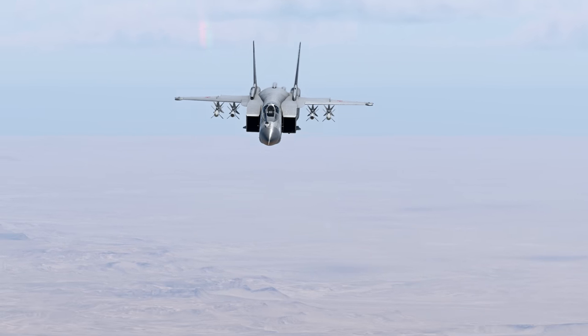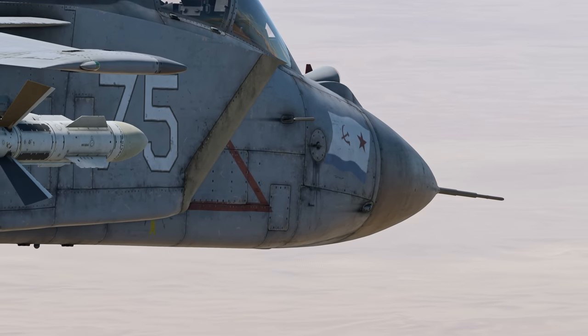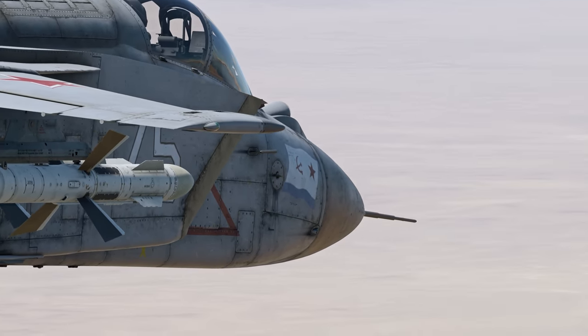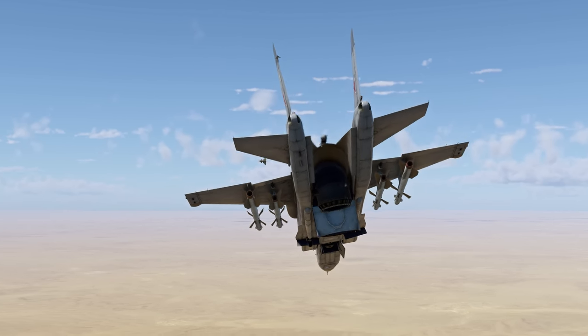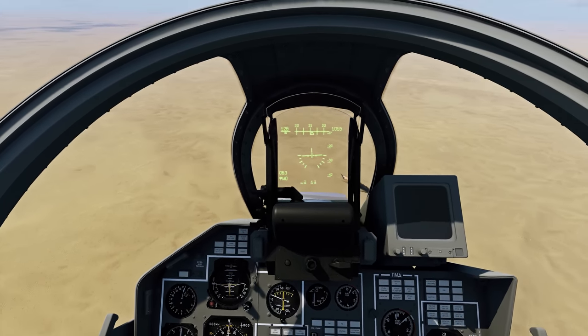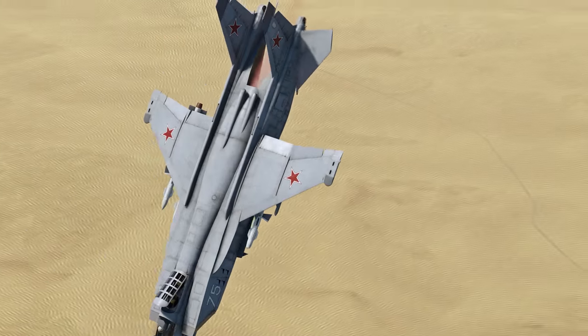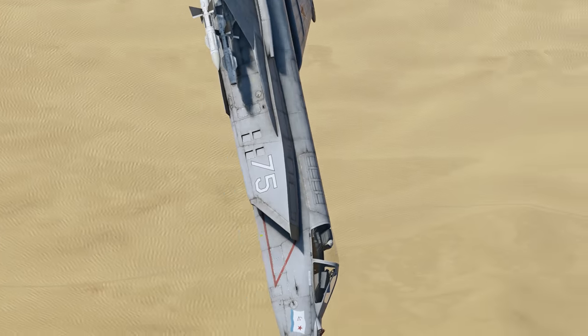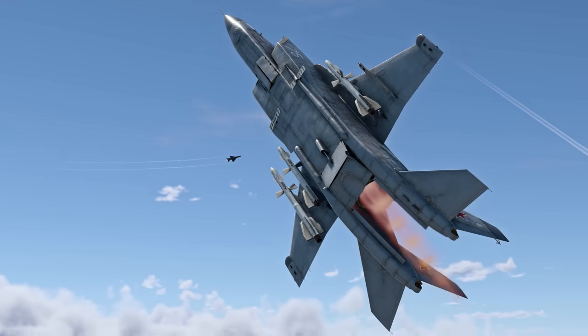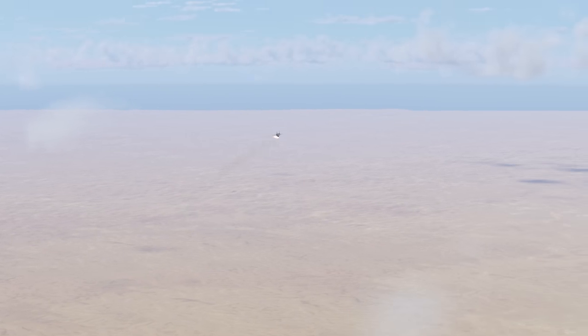The tactics for the Yak-141 are similar to any other top fighter jet with a great radar and medium-range missiles. Does the thrust vectoring nozzle give it any edge in close combat? Both yes and no. In large-scale air battles with lots of enemies around, lowering your speed is begging for a ticket to the hangar screen. In one-on-one duels, however, timely usage of thrust vectoring can be quite handy.